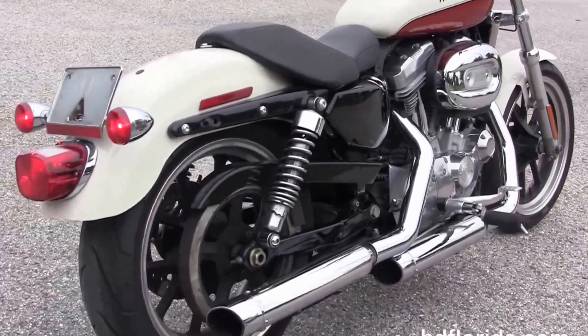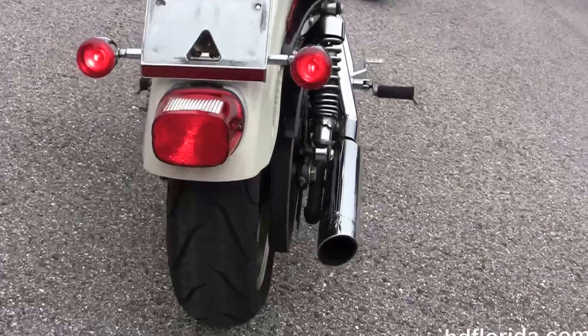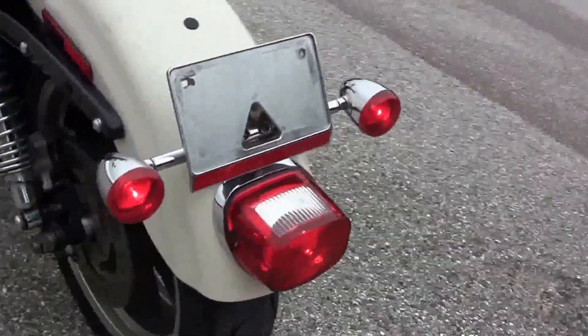It's got the chrome staggered exhaust, the upgraded chrome slip-on mufflers, fully adjustable rear shocks, the black fender trim with a wrap-around rear fender, and the upgraded turn signal relocation kit with the lay-down license plate frame.